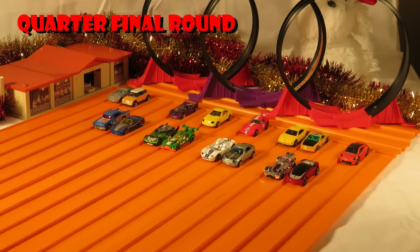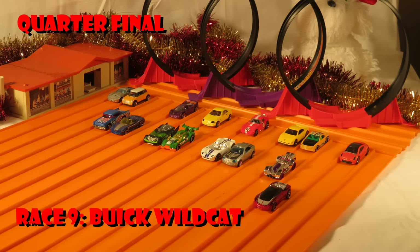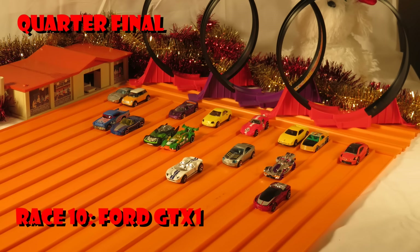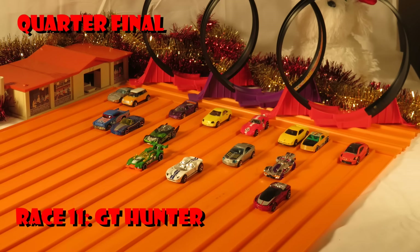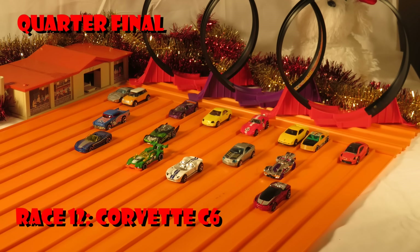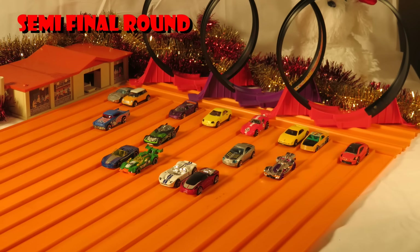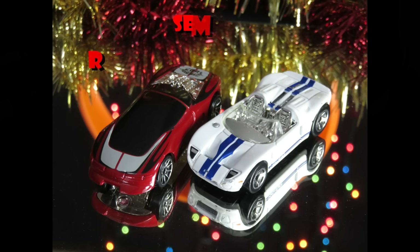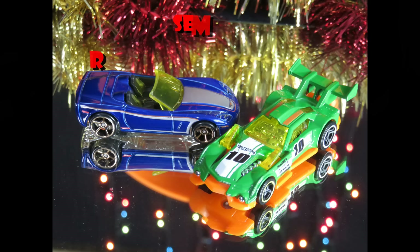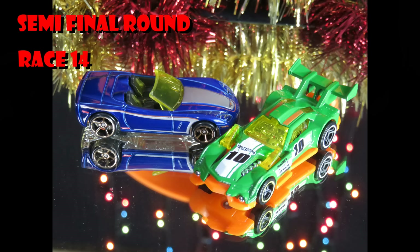Alright, here's where it is. Quarter final: Good Wildcat beats the Rev Rod. Ford GTX1 beats the Mercedes. GT100 takes over on the RV09. And the Corvette C6 has beaten the 57 Chevy. Pair them up — here's where the semifinals are going. I can't wait. Semifinal round race number 13 and race number 14 coming at you real soon.